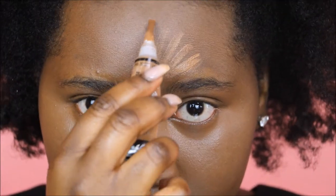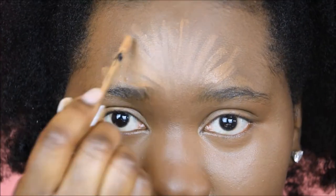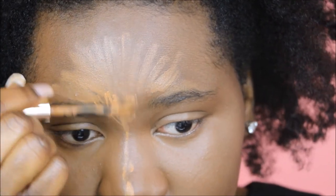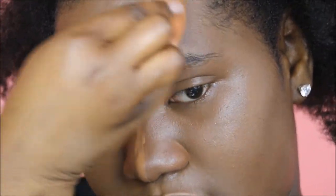Concealer up until the center will be LA Girl Pro Concealer; I put the YSL concealer on this side. Now I'm just going to blend them both out, doing the bridge with the YSL since I know how it performs, and blending everything in.